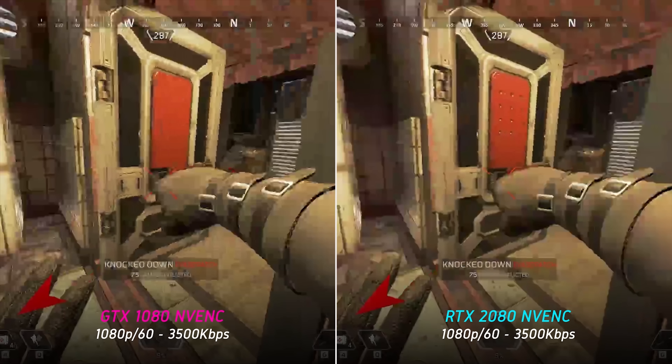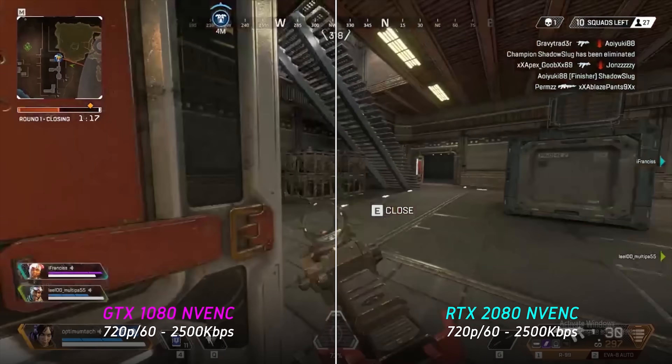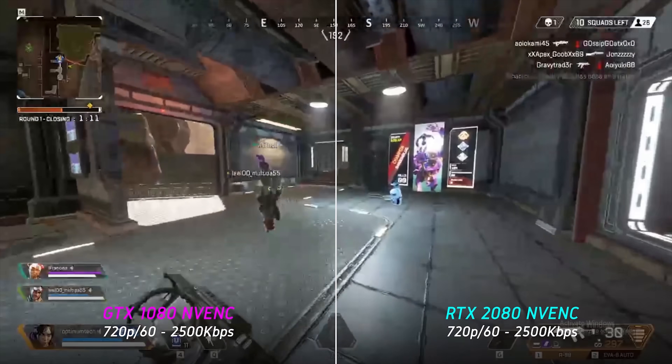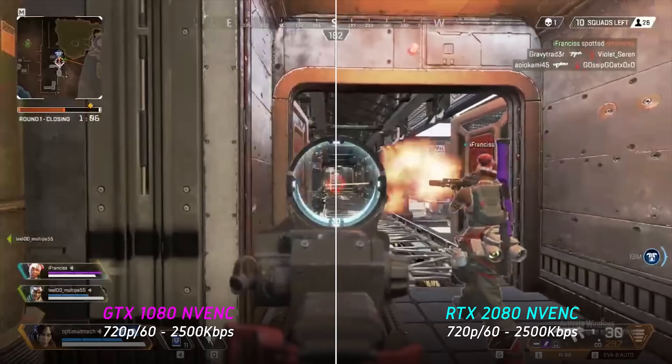This continues when we drop to 720p 60fps at 2500 kilobits per second, but since the compression isn't as severe here, the difference is less noticeable. Still, the Turing NVENC does look less fuzzy and blocky and is a bit more pleasing to watch overall.